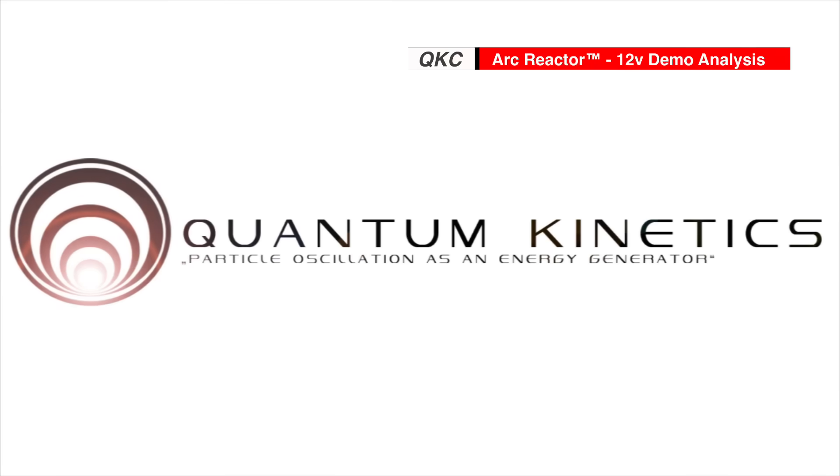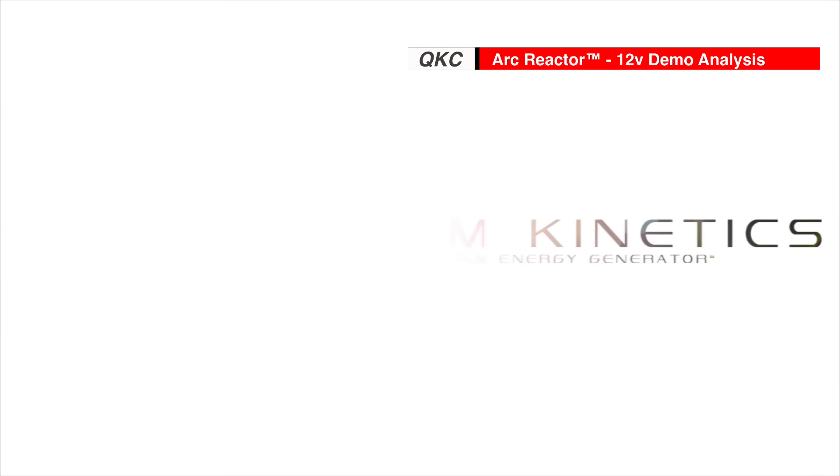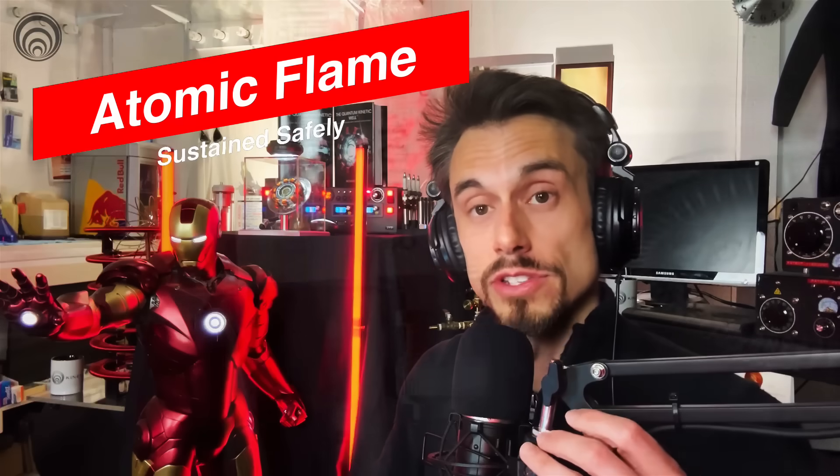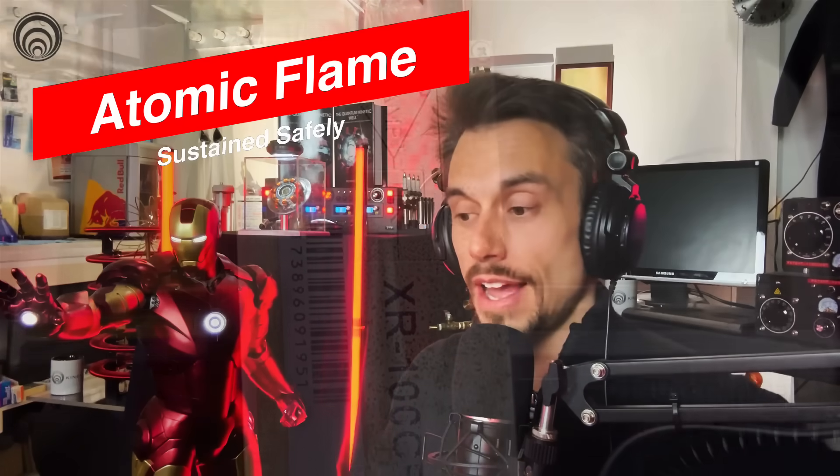Okay, we are recording, so let's go ahead and start. Welcome to Quantum Kinetics Corporation. I'm your host, the CEO, and today we're going to be talking about the arc reactor emissions running on a 12-volt battery out in the wilderness. You can check out that video in the link description.